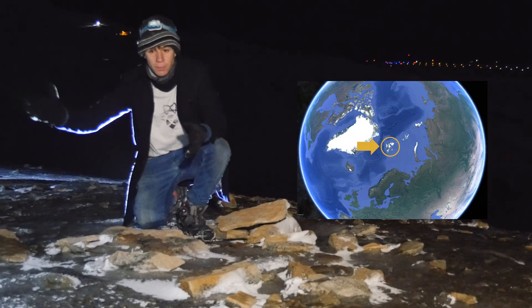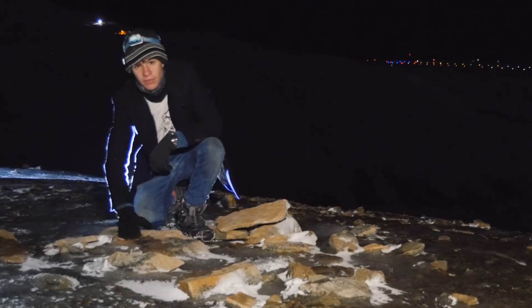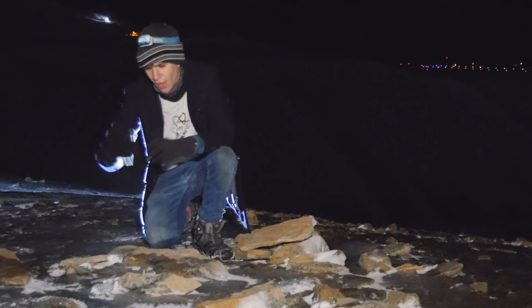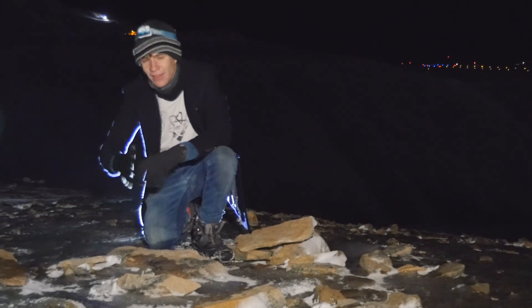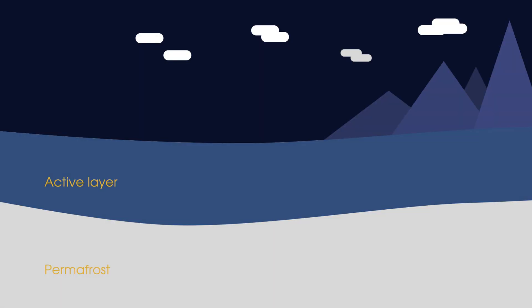Midway between Norway and the North Pole, Svalbard is really cold all year round. During winter, the ground is frozen almost all the way down to bedrock. During the summer months, about a metre of the soil will melt. This is essential for plants, but unfortunately makes it really difficult to build on. The bit that melts is called the active layer, and the bit that doesn't is permafrost.